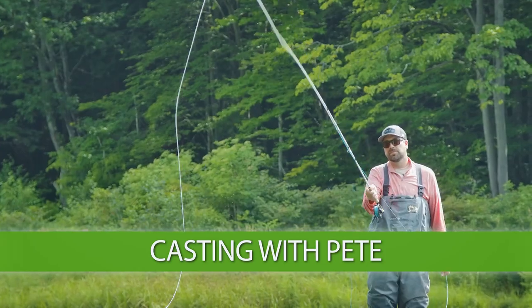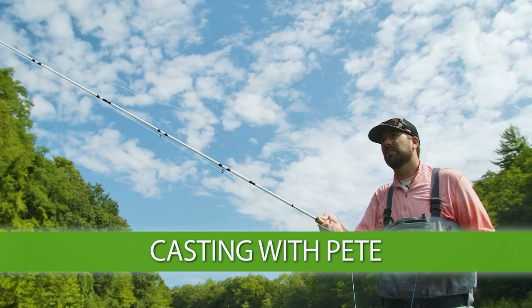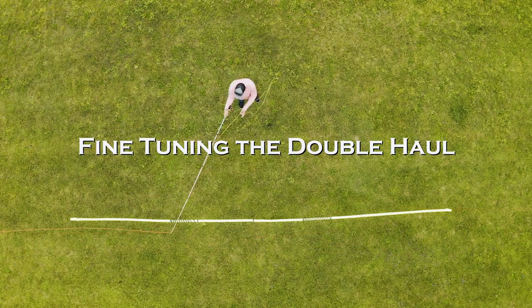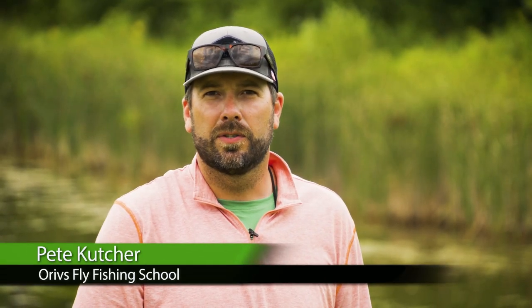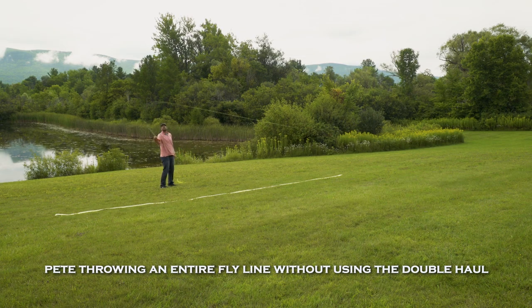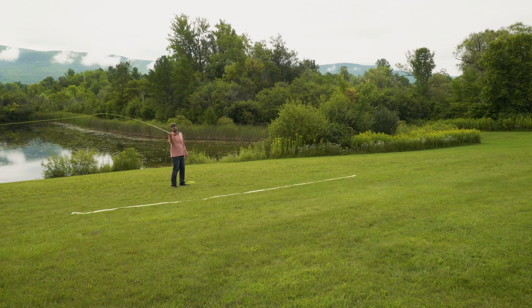Here's Pete Kutzer from the Orvis Fly Fishing Schools who will give us some great instruction on how to fine-tune our double haul — a very important cast to learn for distance casting and for dealing with the wind. I'm going to talk to you about how we can fine-tune that double haul and make it a little bit easier. When we're making this double haul, we want to make sure that we have a good cast first. That's the most important thing. A good cast is going to get that fly out a lot easier. If we try to incorporate a double haul into a bad cast, it's not going to go very nicely.